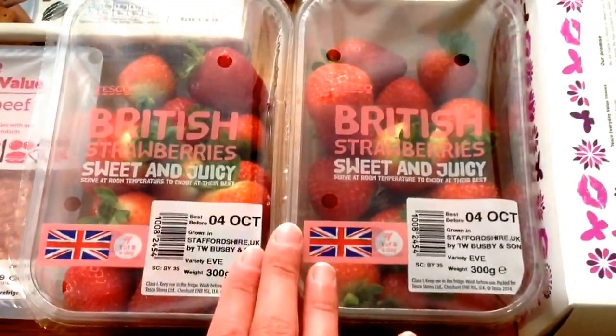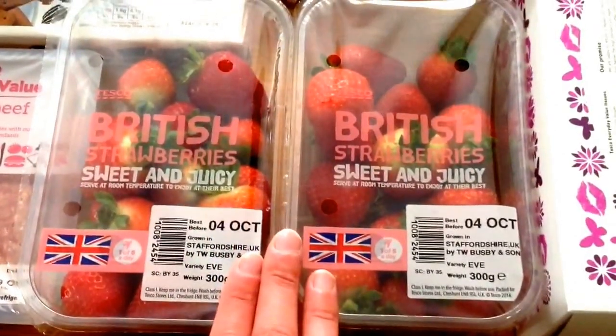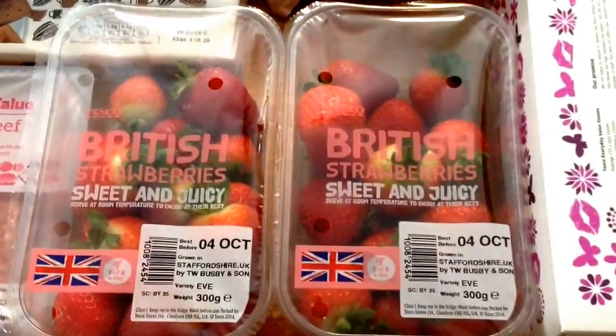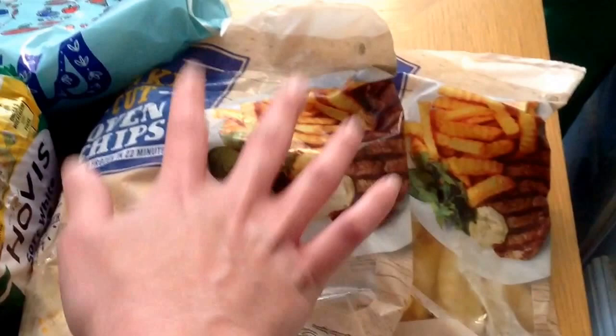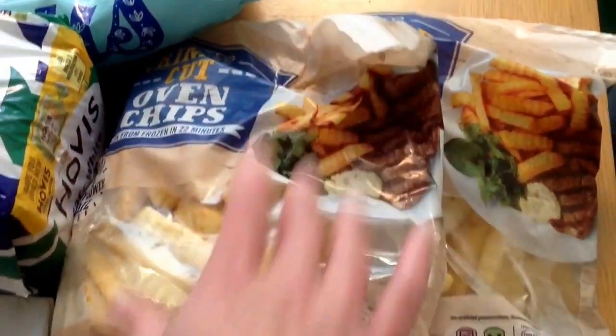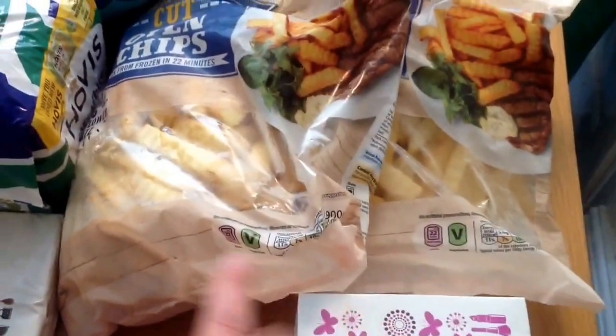I don't like Asda's fruit. I think the apples and bananas are okay, but I find the strawberries and berries go off really quickly, so I much prefer Tesco's fruit. Just a box of tissues — we get through a lot of tissues in our house. Two bags of crinkle cut oven chips, because they're really nice and only £1 each.